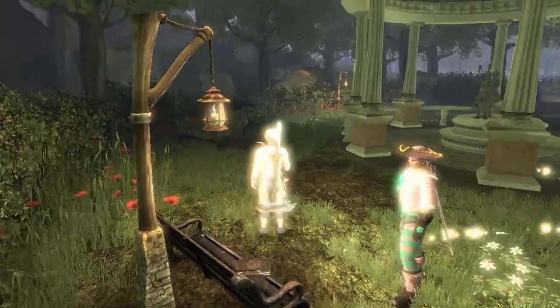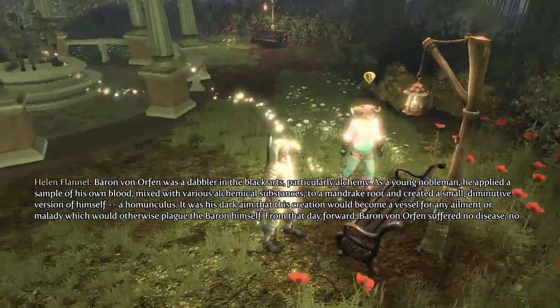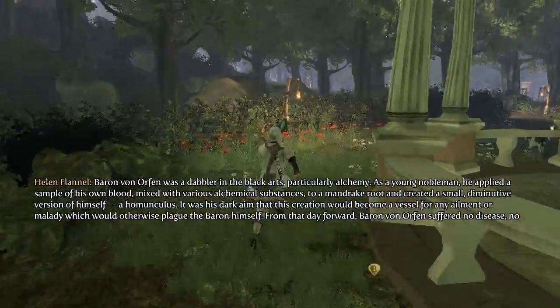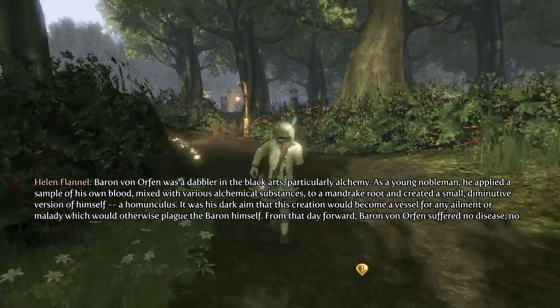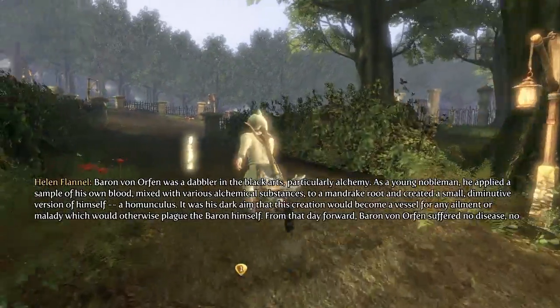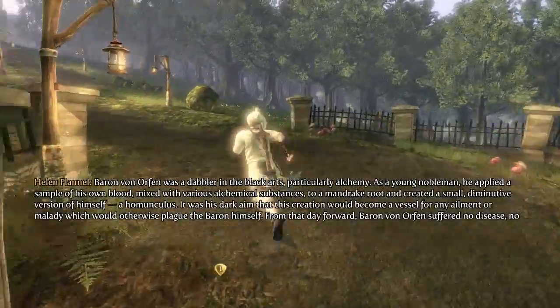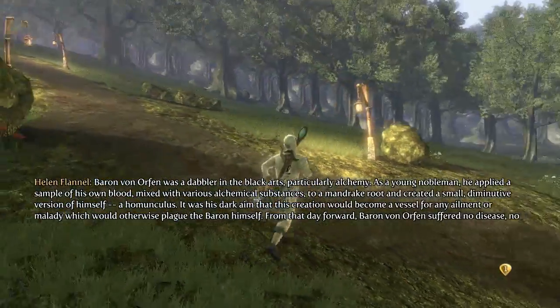There's a book over here right on this bench. 'Baron von Orfen was a dabbler in the black arts, particularly alchemy. As a young nobleman, he applied a sample of his own blood mixed with various alchemical substances to a mandrake root and created a small diminutive version of himself — a homunculus. It was his dark aim that this creation would become a vessel for any ailment or malady which would otherwise plague the Baron himself.'